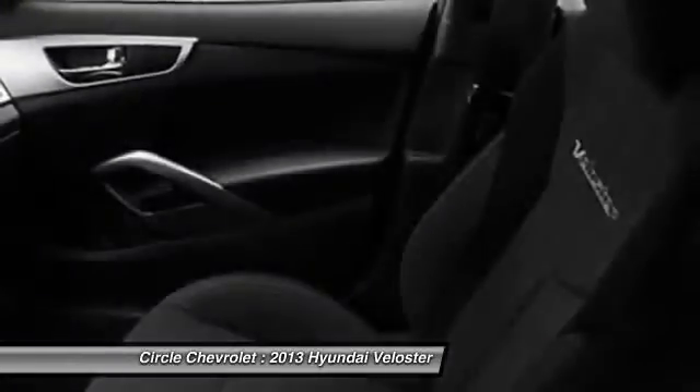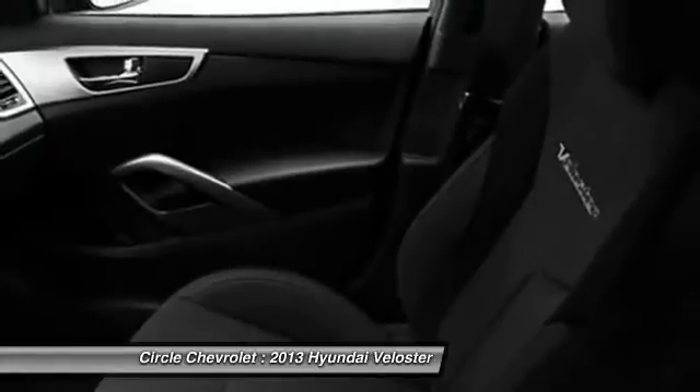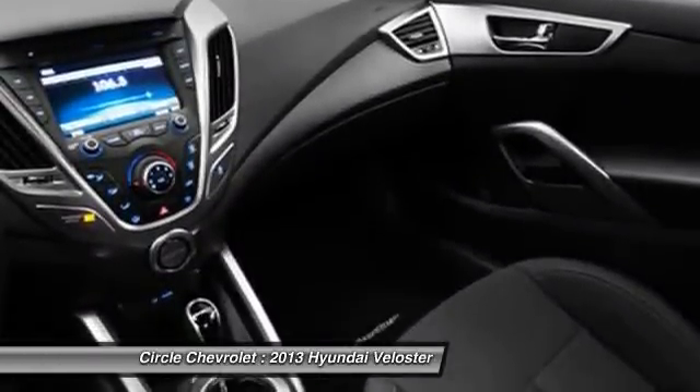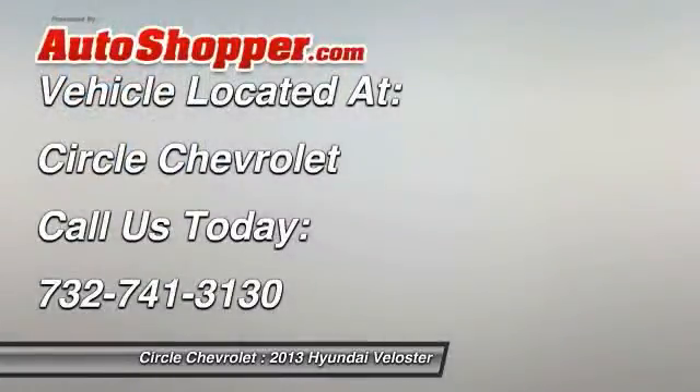Adjustable headrests, cruise control, anti-theft security system, and airbag deactivation. If you like it online, you'll love it in your driveway. Take it for a spin today.